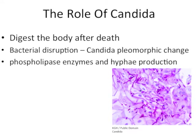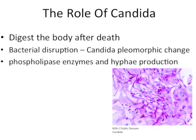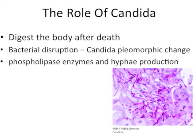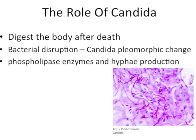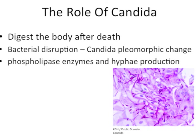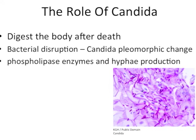This bacterial die-off triggers dormant candida to change form and begin the process of decomposition. At this point, the fungal form of candida secretes phospholipase enzymes and produces hyphae in order to break down the cellular structure of an organism.